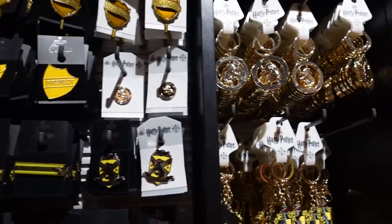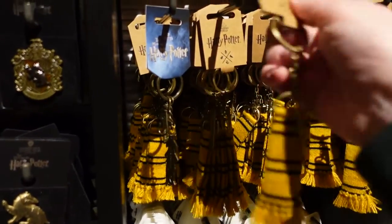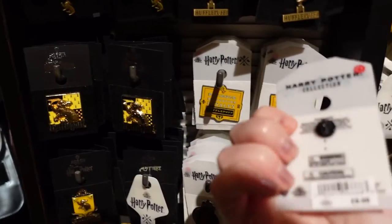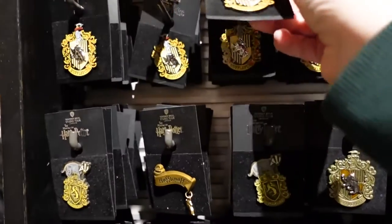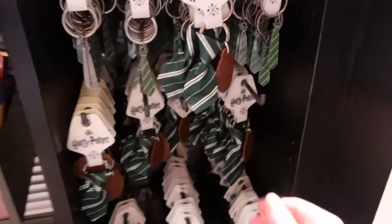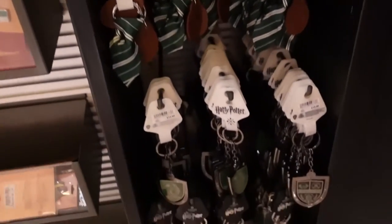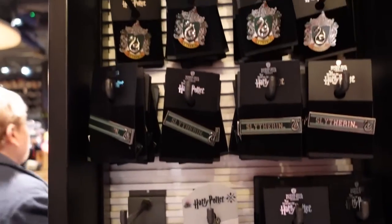Different keychains — how much is this one, for example? £6.95 for the scarf keychain. They have these for every house as well. Some pins — £9 for that pin. How much is this pin? That one is £7. And you can get a prefect pin as well. The Slytherin scarf keychain might not be there but they do have the tie for £9. Hufflepuff have a tie as well — so whether they just don't have the Slytherin scarf or they just don't want one.